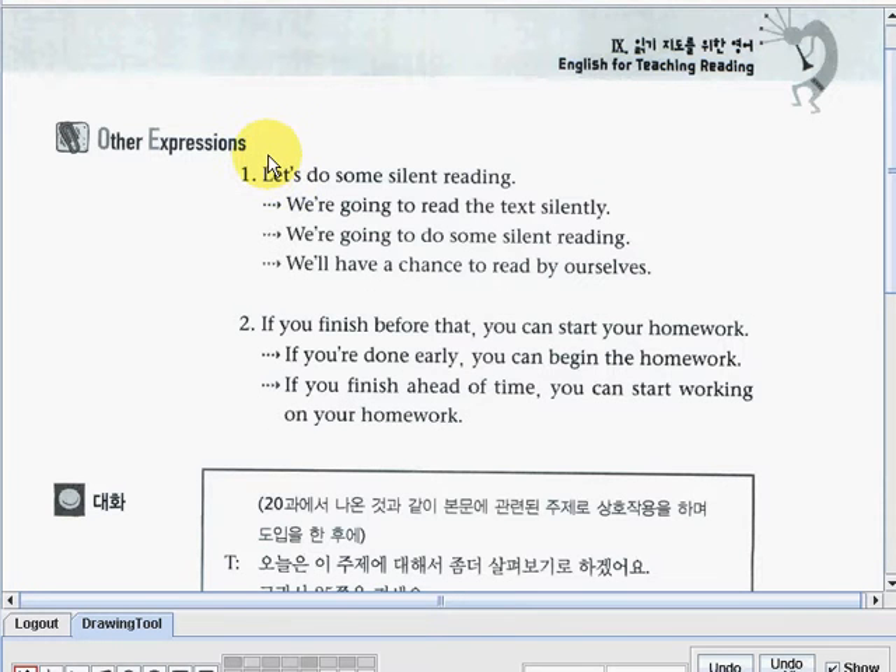Now let us go to the other expressions. We have here two expressions. The first one is: let's do some silent reading. The teacher can also use: we're going to read the text silently, or: we're going to do some silent reading, or: we'll have a chance to read by ourselves. Number two, the expression: if you finish before that, you can start your homework.